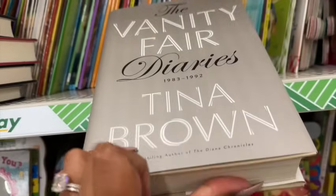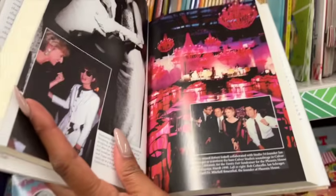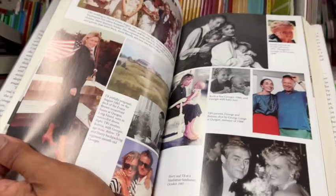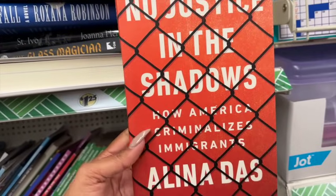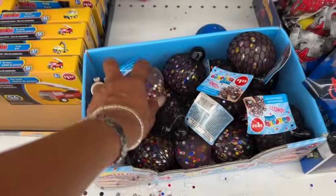This book caught my eye — 'The Vanity Fair Diaries from 1983 to 1992' by Tina Brown, and it actually features photos from the real magazine including Princess Di. They also have 'The Glass Magician,' 'The Ophelia Girls,' 'No Justice in the Shadow: How America Criminalizes Immigrants' — originally $28 — and 'Highway Blue.' Lots of new books this week.